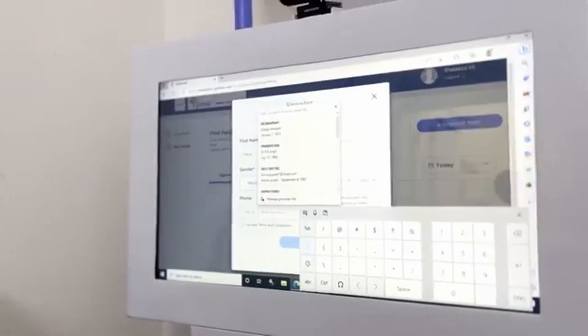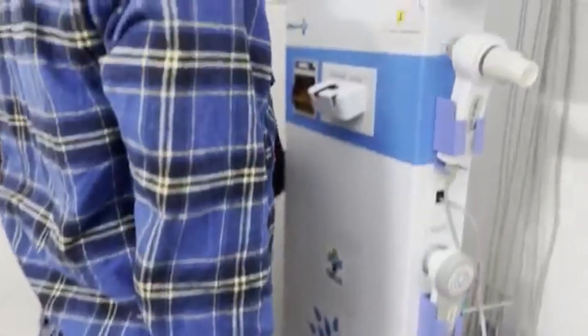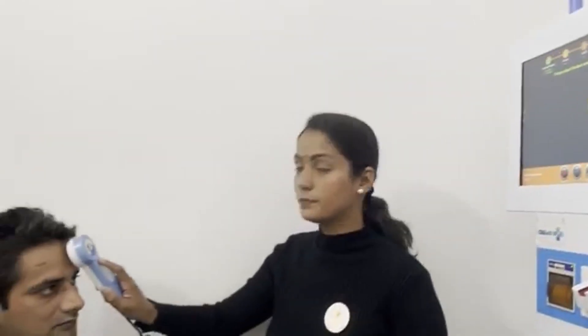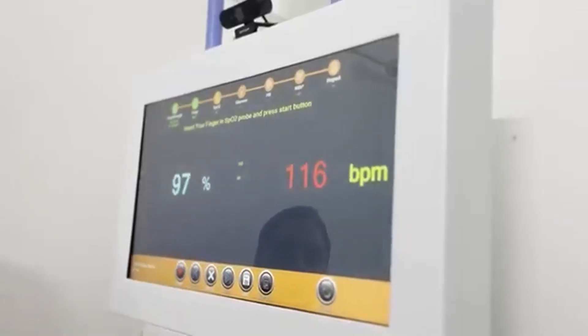After that, we need to take the pre-consultation vitals of the patient. The futuristic healthcare delivery kiosk measures the patient's height, weight, and BMI. The kiosk then records the patient's temperature, followed by automatically capturing their oxygen saturation.